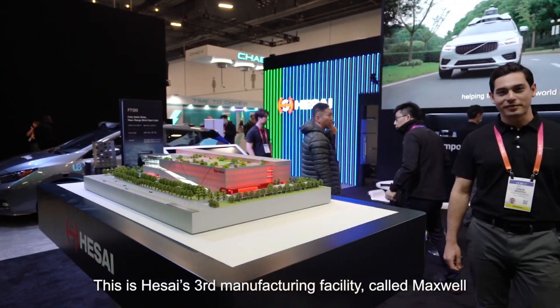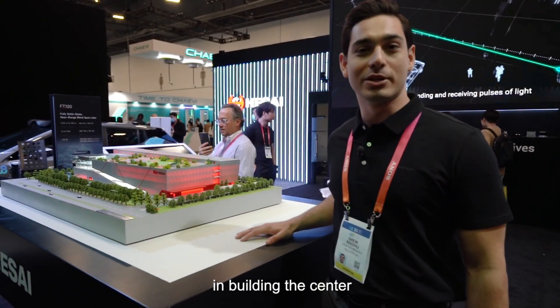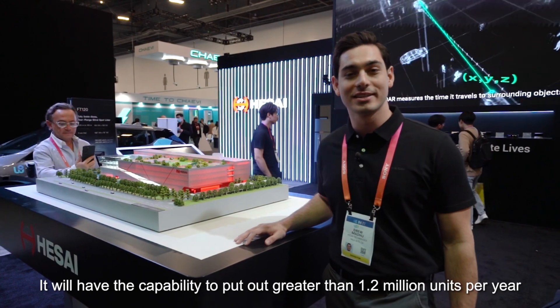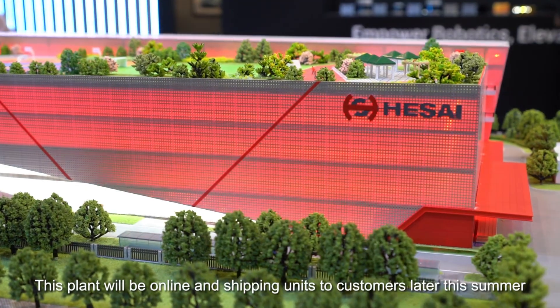This is Hesai's third manufacturing facility, called Maxwell. We've invested 200 million dollars of our own money in building the center. It will have the capability to produce greater than 1.2 million units per year, and this plant will be online and shipping units to customers later this summer.